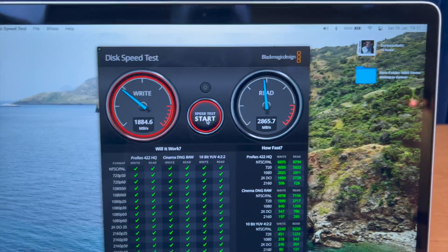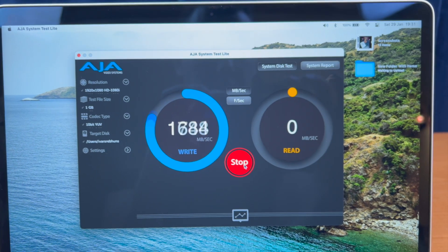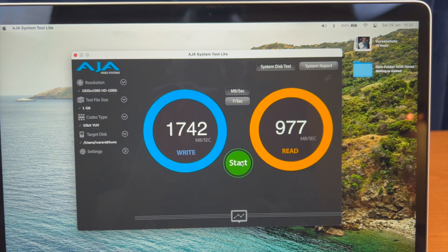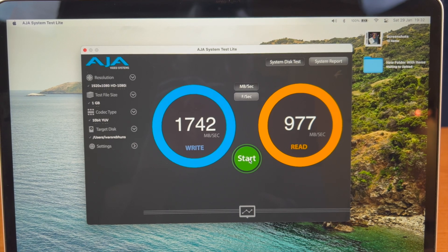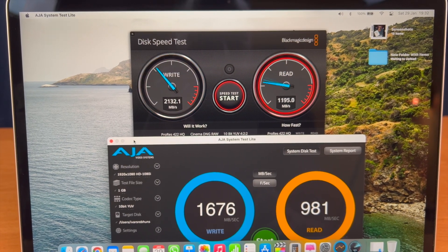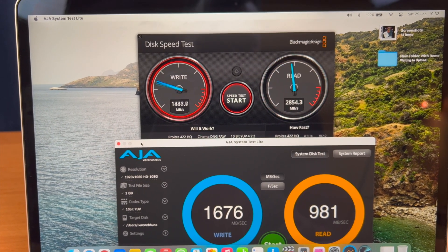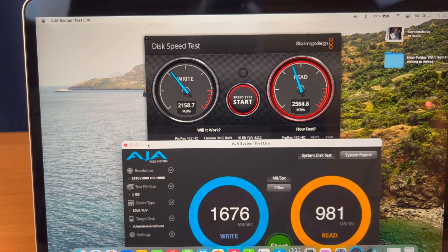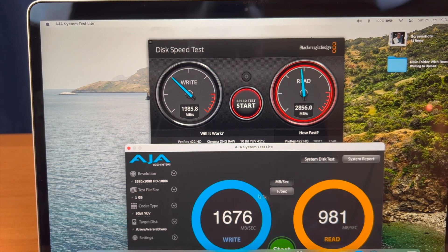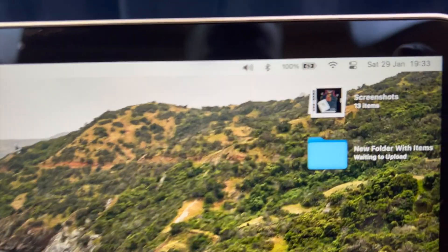Running the AJA System Test on the M1 Air gives very different results between the two apps, and I'm confused why we have such different speeds on one app compared to the other. The Blackmagic Speed Test I think shows the real-life speed, because these SSDs are very fast and snappy. Regardless, let's move on — the battery is charged to 100% and it's time to render.